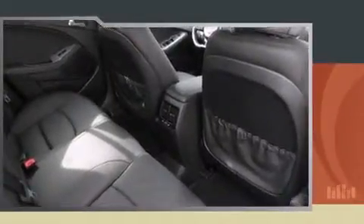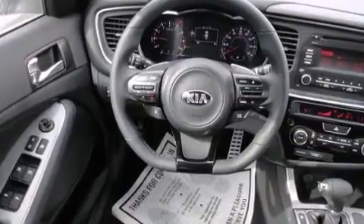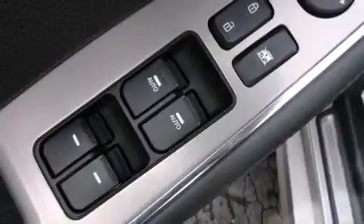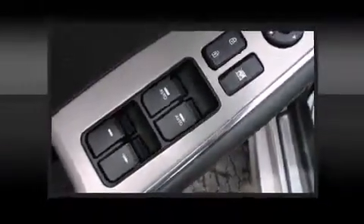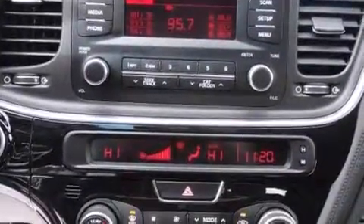A turbocharger further enhances performance while also preserving fuel economy. A wealth of standard features means that you no longer have to sacrifice, such as remote keyless entry, front and rear reading lights, a built-in garage door transmitter, front fog lights, and air conditioning.